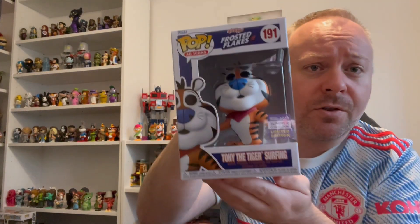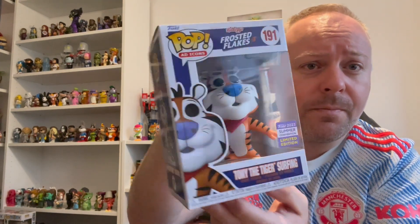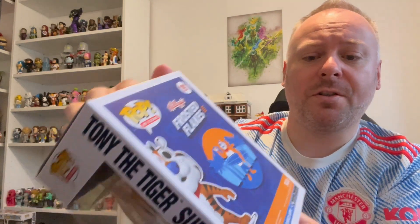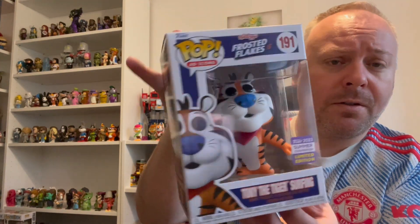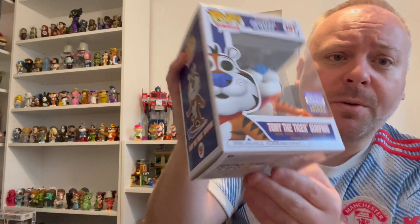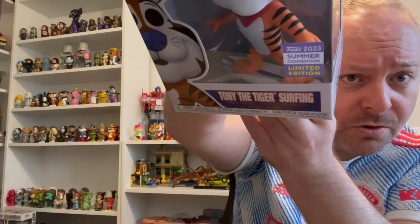This one here is the Tony the Tiger. I did actually get two of these, just because I really like the character and I was a bit worried if I did get a damaged box. I think honestly that's one of the best ones - you probably can't quite see it but there's a surfboard in there as well, just at the bottom there.